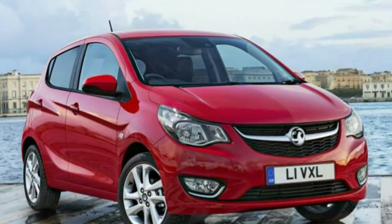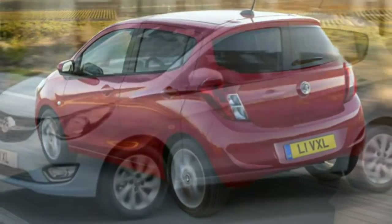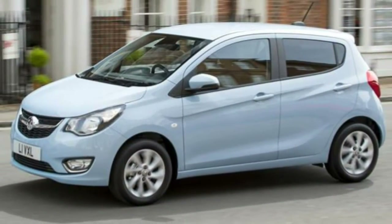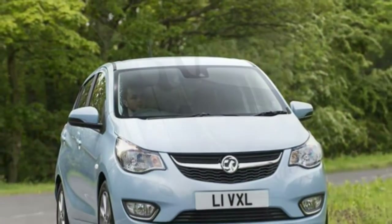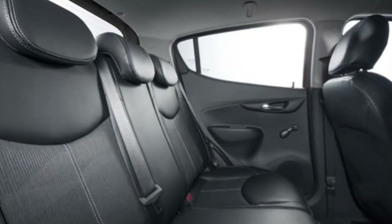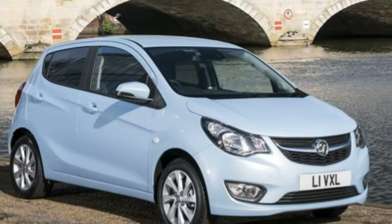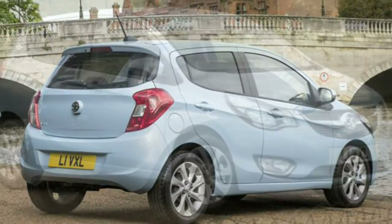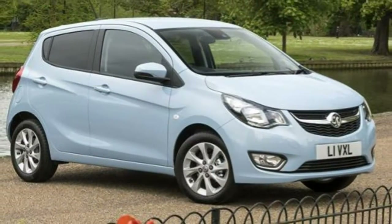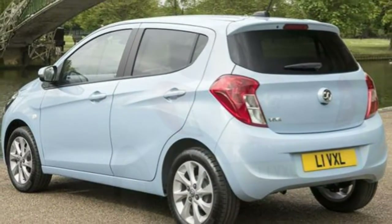Vauxhall Viva performance is very limited with just one engine choice available — a non-turbocharged version of the 1.0-litre, three-cylinder petrol we've seen elsewhere in the Corsa and Adam. It will come as no surprise that this is no sports car, with just 74bhp and 95Nm of torque on offer. The 0–62mph sprint takes a leisurely 13.1 seconds.